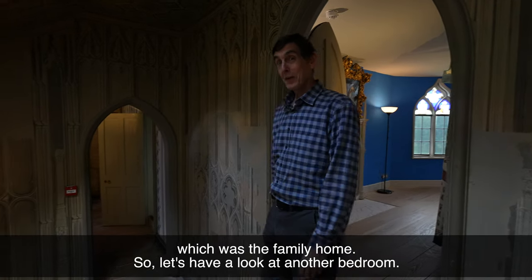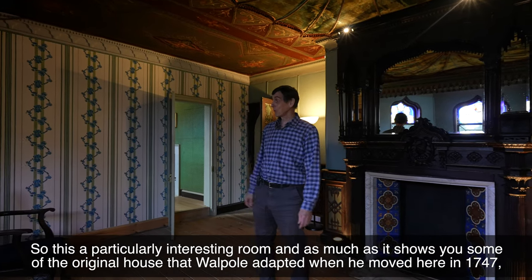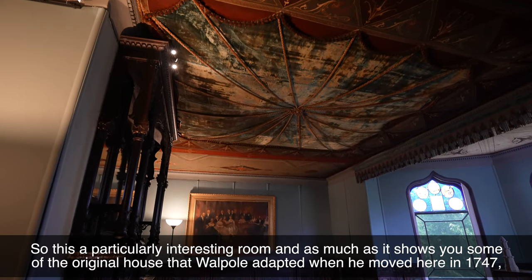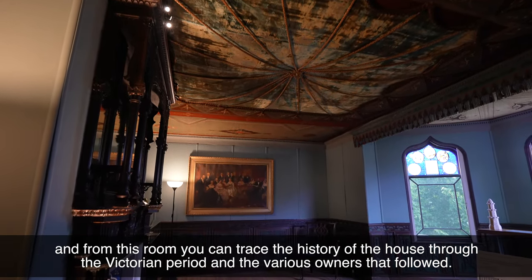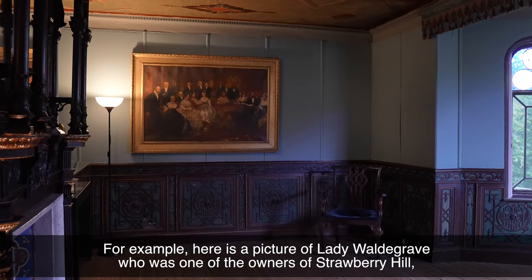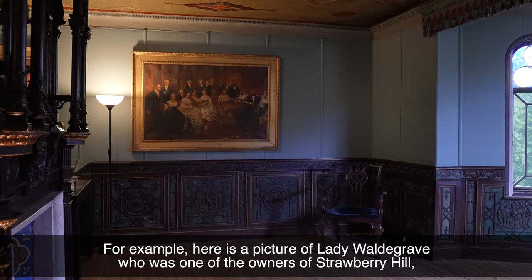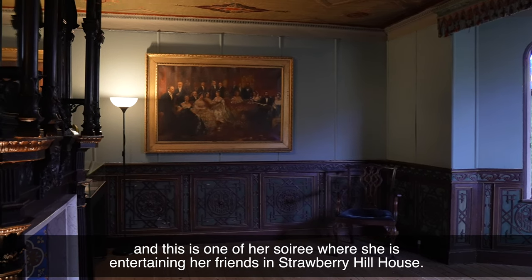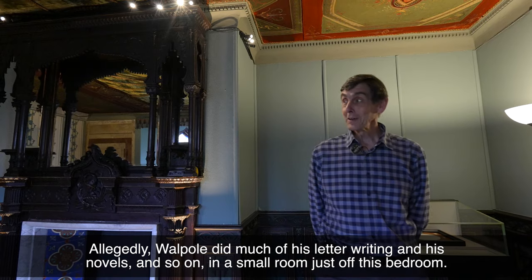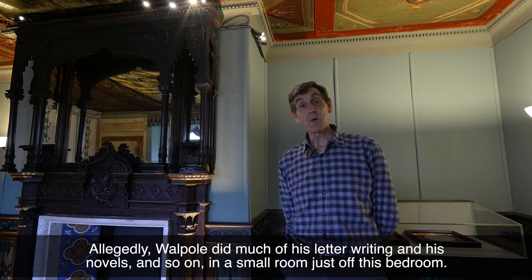So let's have a look at another bedroom. This is a particularly interesting room insofar as it shows you some of the original house which Walpole adapted when he moved here in 1747, and in this room you can trace the history of the house through the Victorian period and the various owners that followed. For example, here's a picture of Lady Watergrave, who was one of the owners of Strawberry Hill, and this is one of her soirees where she's entertaining her friends in Strawberry Hill House. Allegedly Walpole did much of his letter writing and his novels and so on in a small room just off this bedroom.